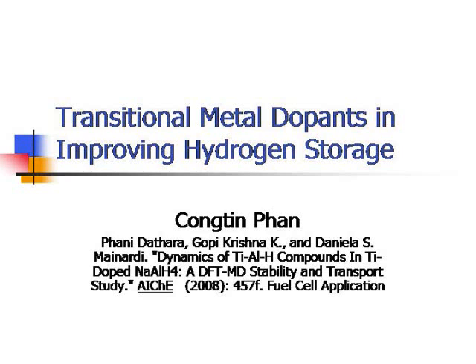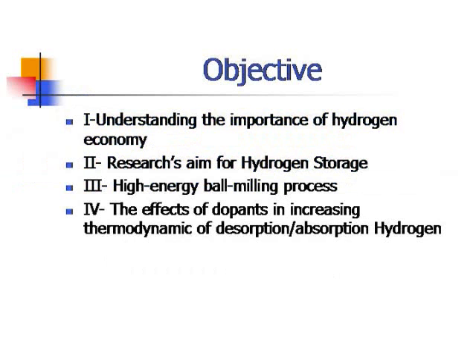The objectives of my presentation are: understanding the importance of the hydrogen economy, research aimed at hydrogen storage, introduction to high-energy ball milling processes, and the effect of dopants on increasing the thermodynamics of absorption and desorption of hydrogen.